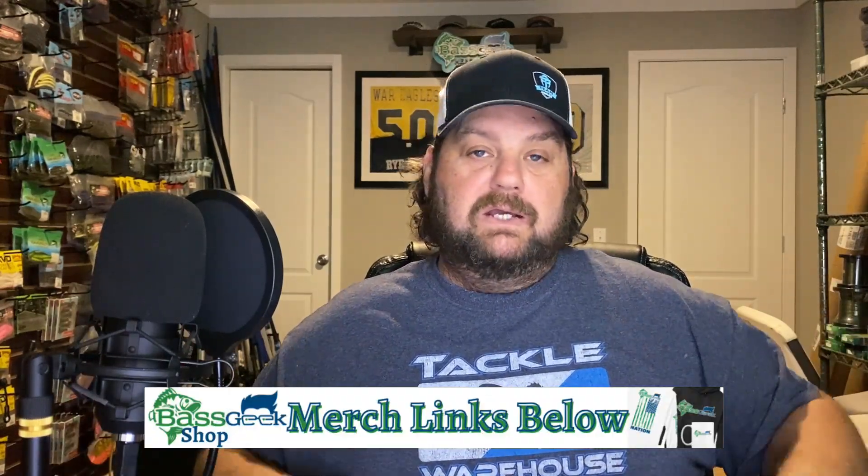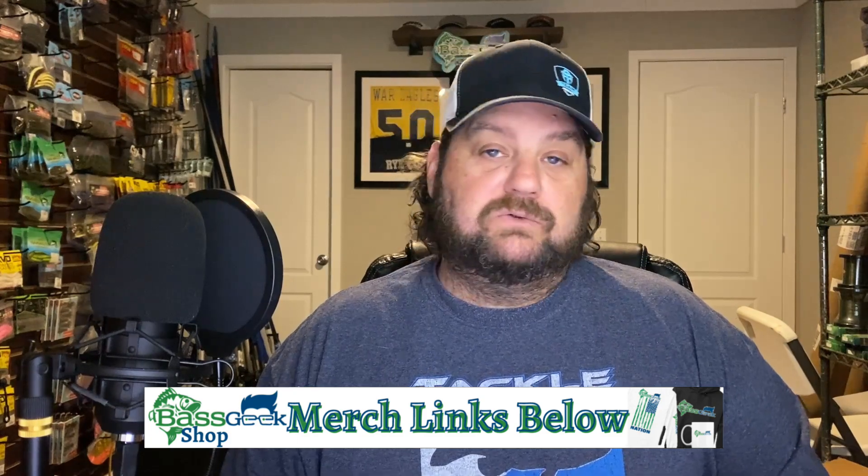That concludes my terminal tackle guide. Hopefully I threw some things out there that you guys don't normally think about when it comes to terminal tackle, and maybe gave you some ideas on trying some new stuff out — or maybe you're already a fan of a lot of it, or you know something even better. Tell me about it in the comment section below. I'd like to hear some of your favorite terminal tackle. As always, like it if you like it, don't forget to subscribe, and make sure you ring that bell.